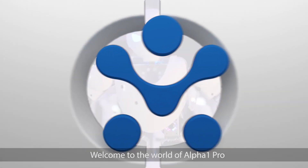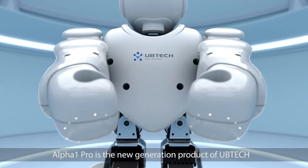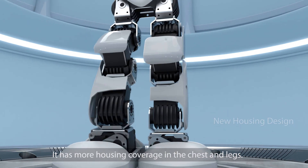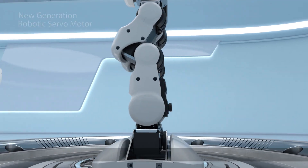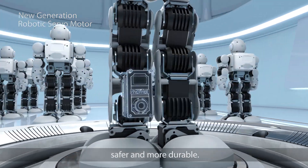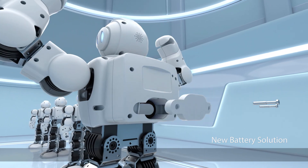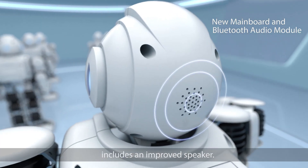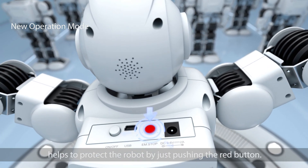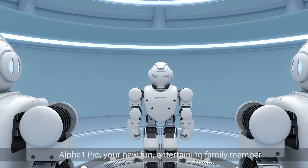Welcome to the world of Alpha 1 Pro. Alpha 1 Pro is the new generation product of UBTECH. Its new housing material is more solid and durable, with more housing coverage in the chest and legs. The upgraded robotic servo motors are much quieter, safer, and more durable. The new battery is detachable and replaceable. Its new mainboard Bluetooth audio module includes an improved speaker. The new emergency stop operation helps to protect the robot by just pushing the red button. Alpha 1 Pro — your new fun, entertaining family member.